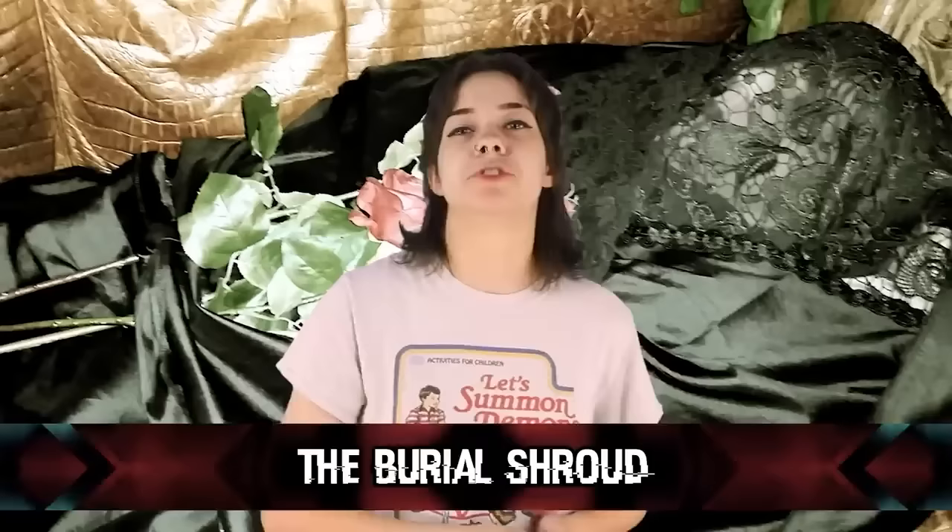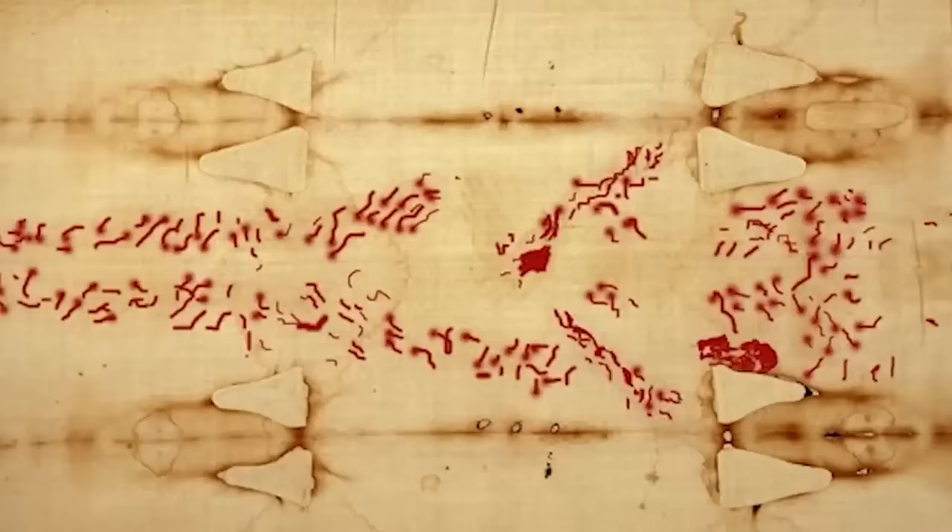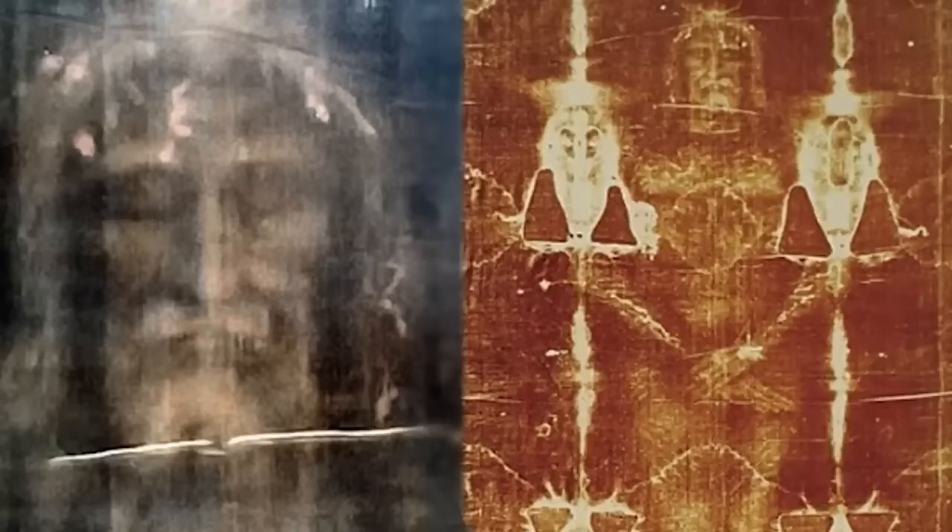At number five: the Burial Shroud. After Jesus' crucifixion, he was buried within a cave sealed behind a large stone. Mark 15:46 says: 'Then Joseph bought a linen cloth, and taking down the body, wrapped it in the linen cloth, and laid it in a tomb that had been hewn out of the rock. He then rolled a stone against the door of the tomb.' Many explorers and historians have gone in search of this shroud. There have been numerous forgeries over the years — most famously the Shroud of Turin, which was actually created in the Middle Ages. What happened to the real shroud remains unknown, and people say it's unlikely we'll ever actually find it.